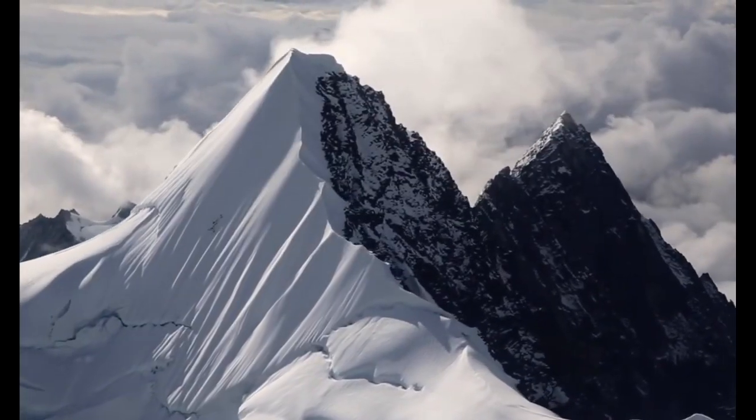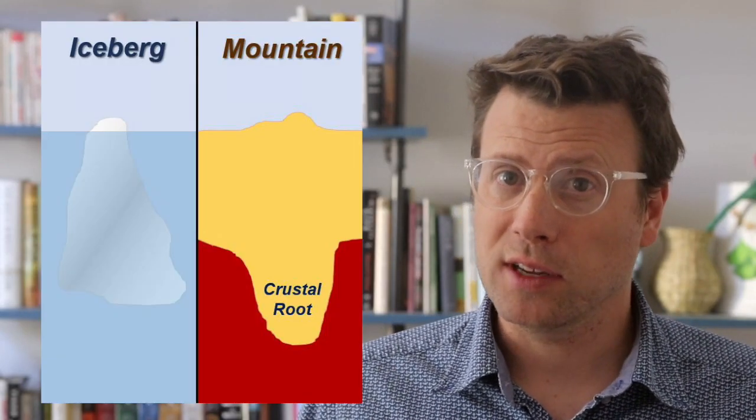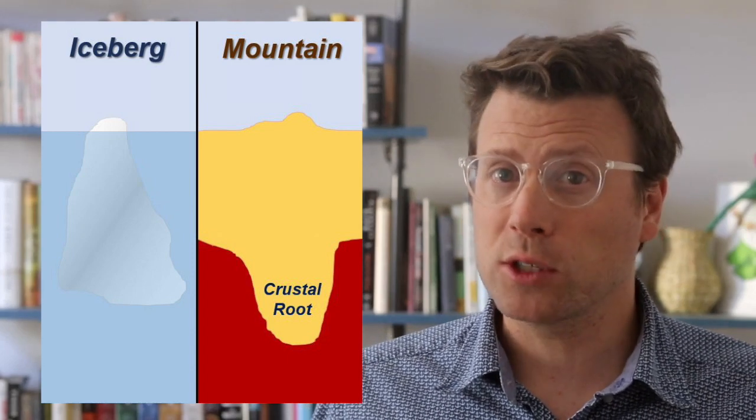Mountain ranges work much the same way. To create a mountain range 2 kilometers high, like the average elevation of the Alaska Range where Denali National Park is, we need to make the crust about 15 kilometers thicker than normal. This extra thickness is largely hidden beneath the Earth's surface, like an iceberg, and it's called a mountain root or a crustal root.